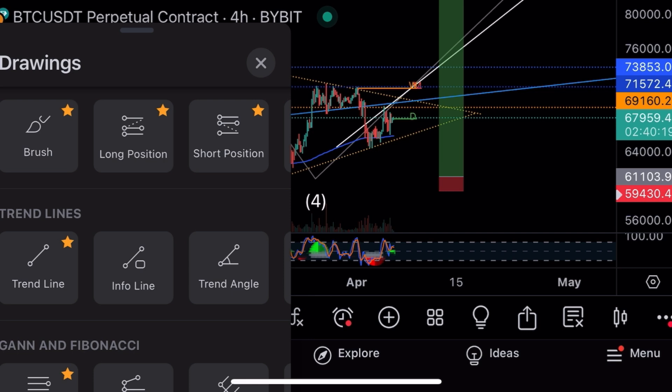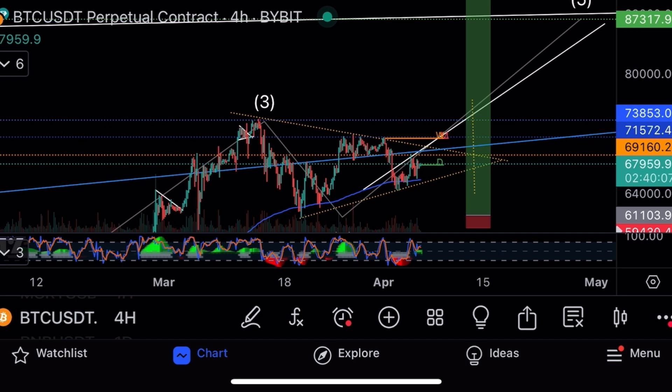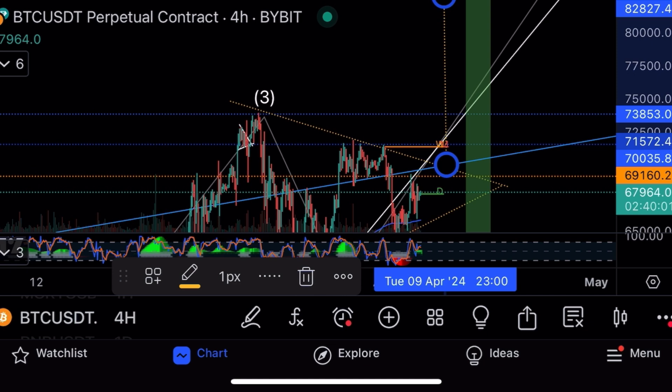The breakout target is based on the base of this new triangle formation. Measuring out this triangle's new formation, the April 8th breakout target comes to $82,000.